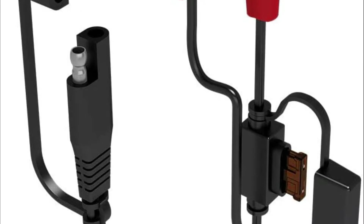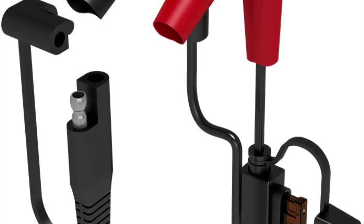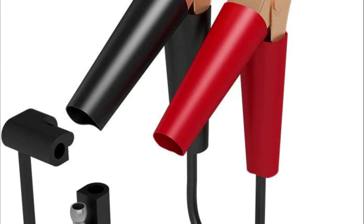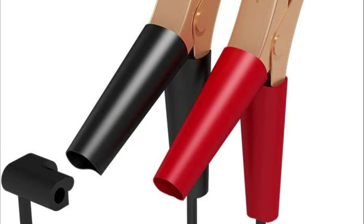The Battery Tender Junior is designed to extend the life of any lead-acid battery commonly used in automobiles, motorcycles, ATVs, personal watercraft, RVs, boats, airplanes, golf carts, backup generator systems, and more. A battery tender charger can be used for any vehicle or battery-operated equipment that is not being used regularly.